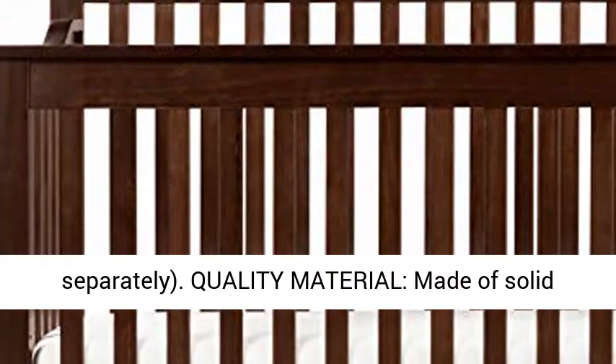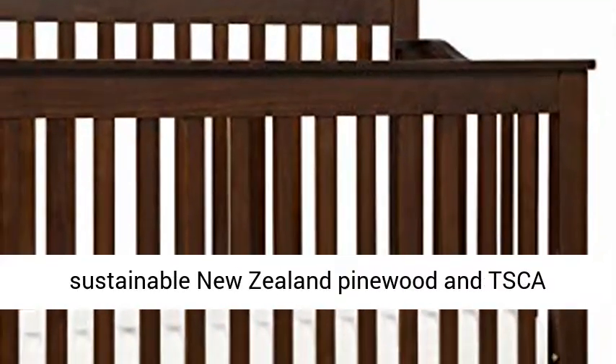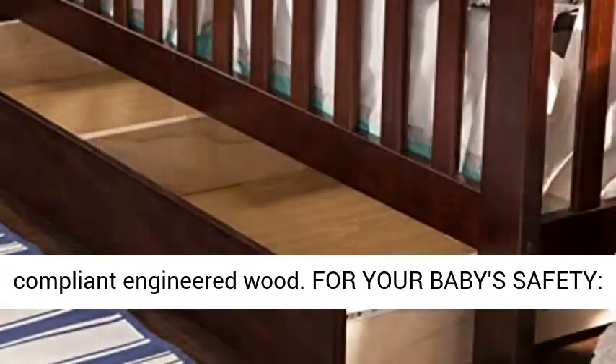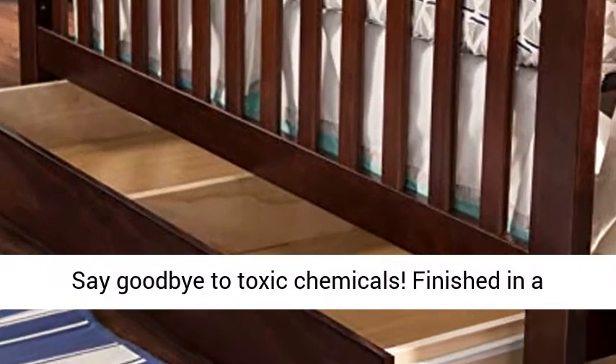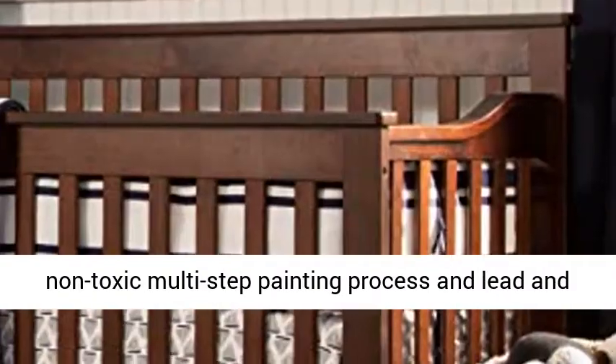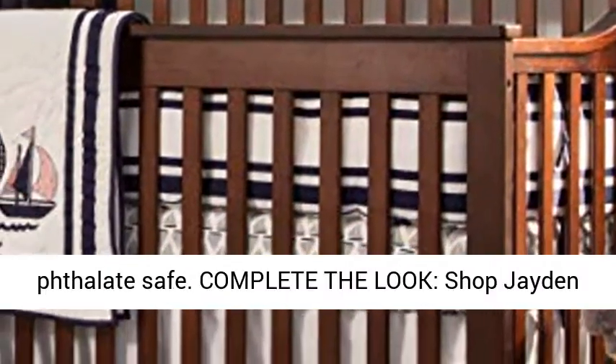Quality material — made of solid sustainable New Zealand pine wood and TSCA compliant engineered wood. For your baby's safety, say goodbye to toxic chemicals. Finished in a non-toxic multi-step painting process and lead and phthalate safe.